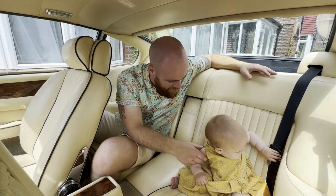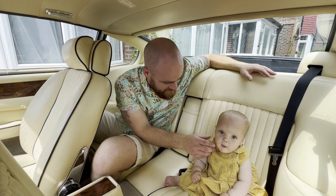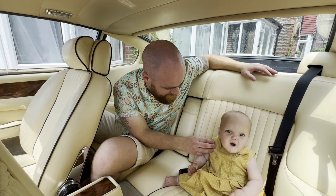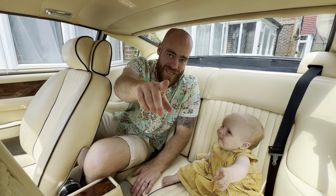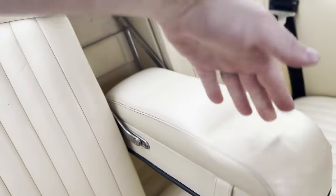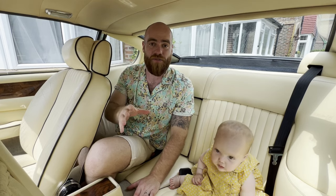Now it might be a bit of a push to get a rear-facing baby seat in here, but I reckon we could maybe get something in to safely take your sisters out. Oh, look at this little armrest — that's nice, isn't it?